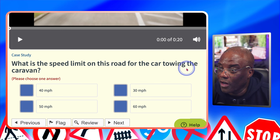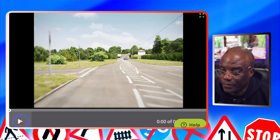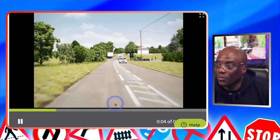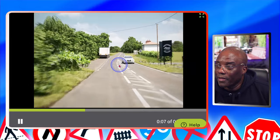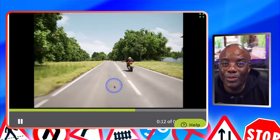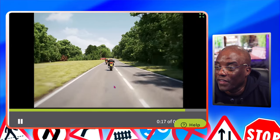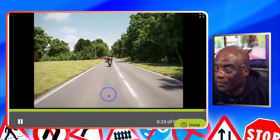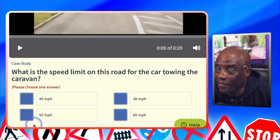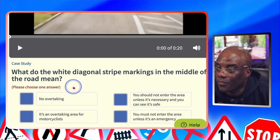What's the speed limit on this road for the car towing the caravan? There are no street lights here, the caravan's coming towards me, and there's no crash barrier in the middle — it's a single carriageway. You can do 60 as a car, but if you're towing a caravan you drop it by 10, so that becomes 50 miles an hour. The speed limit on this road for the car towing the caravan is 50.